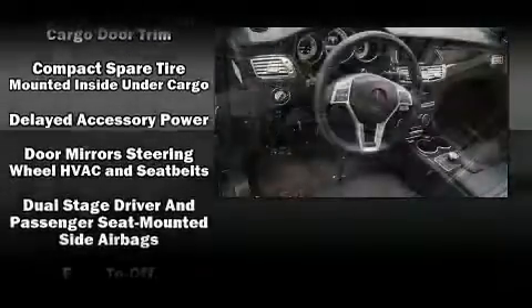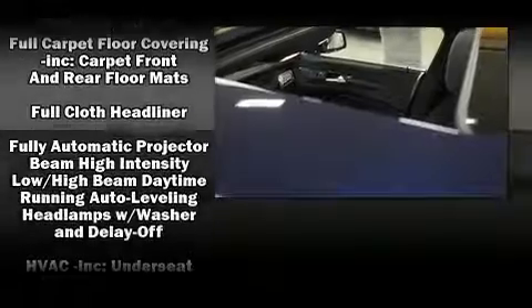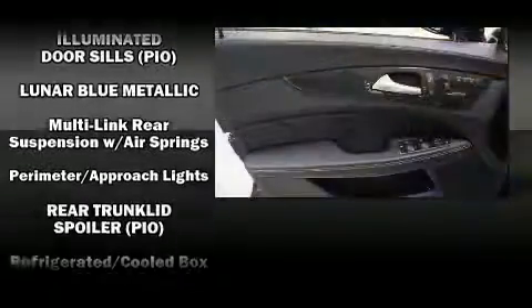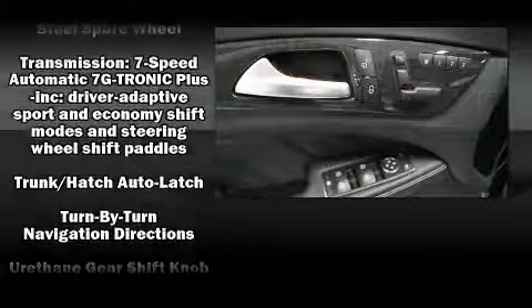A blind spot monitoring system is also included. Mercedes-Benz ensures the safety and security of its passengers with equipment such as dual front impact airbags, head curtain airbags, and four-wheel disc brakes with ABS. This vehicle has achieved certified pre-owned status by passing Mercedes-Benz's comprehensive certification process.